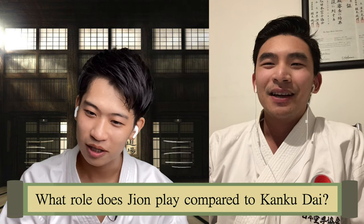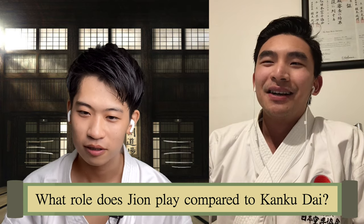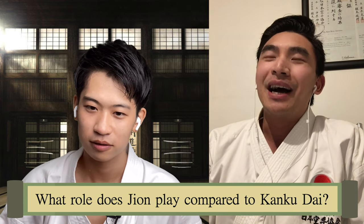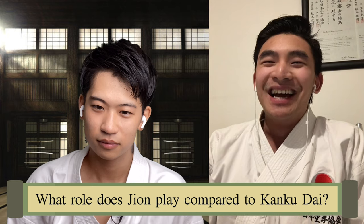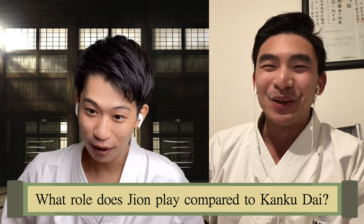It's interesting because I always thought jion was more focused on the basics. When I thought about a foundational kata after the heians and tekis, jion would pop up in my head. But it was interesting how you mentioned kanku-dai was more of a combination of basics. What do you think about jion — is it more complicated? How is it different? That's a good question. I've never been a fan of jion — it's actually my least favorite kata, I have to admit.